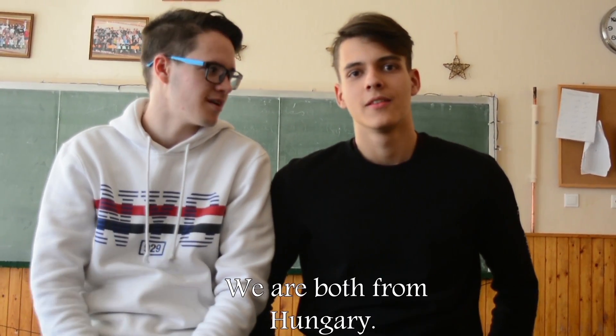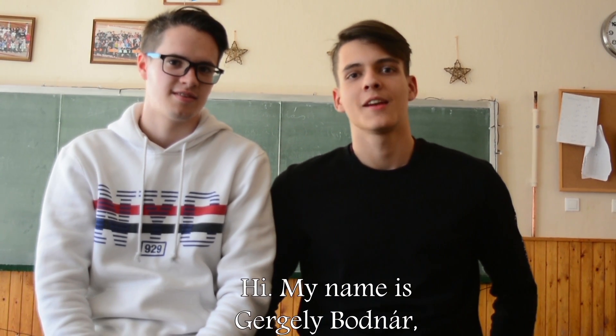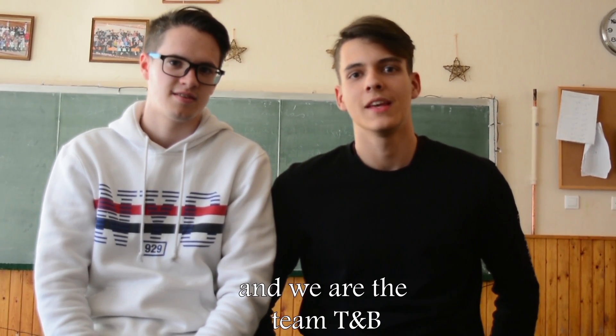Hi, my name is József Tigi. Hi, my name is Gergely Bodnar. We are both from Hungary, we go to Diószegi High School, and we are the team T&B.